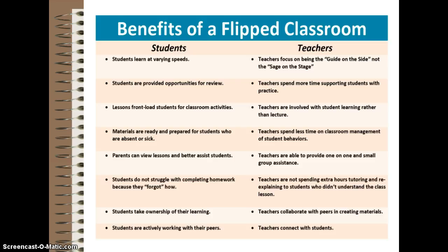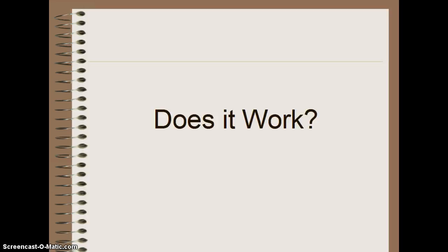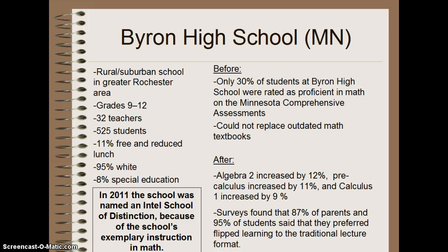There is little research on the effects of flipped classrooms on student achievement. One study done by the Flipped Learning Network looked at how flipped classrooms affected Byron High School in Minnesota. The performance of Byron High School's students in math was very low. In 2006, fewer than one-third of students passed the state's mathematics test, or the Minnesota Comprehensive Assessments. An ACT composite score averaged 21.2. The efforts to address the needs of students were limited by the fact that the school was facing a financial crisis, which made replacing outdated textbooks impossible.